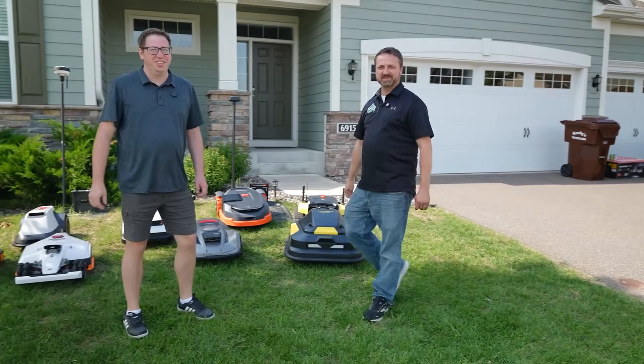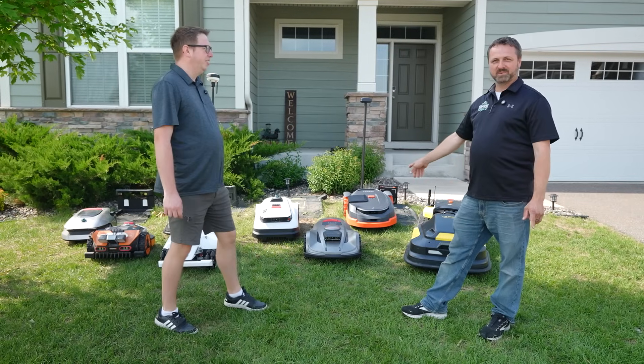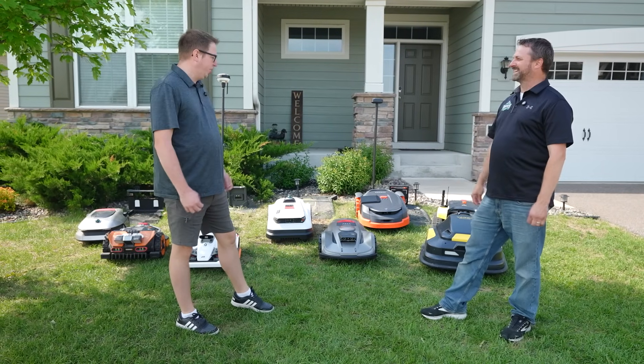I'm Matt with Midwest Turf Tech, and I am a dealer for most of these robots here. Let's jump into it.